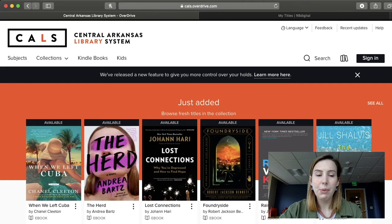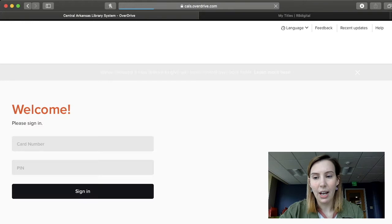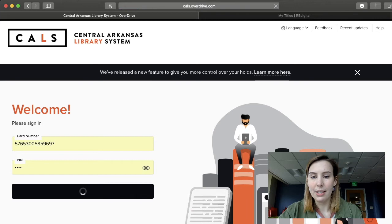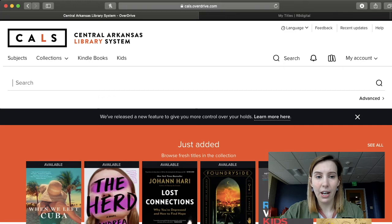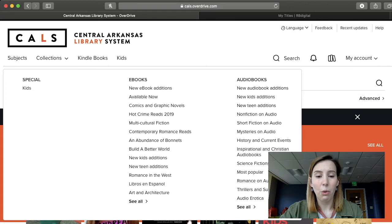Once we are there, we'll have to go through the process of signing in again — sometimes computers remember and leave you signed in, but mine doesn't always do that. Now that we are signed back in using our library card number and our PIN number, we can search for a title. You can go to the top of the page next to the bell icon and click on Search, or you could click on Collections and there is an Audiobooks option on the right-hand side. This is a great place to go if you're just wanting to browse and don't really know what you want to listen to yet.